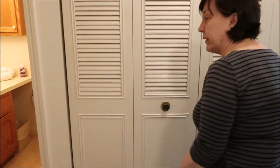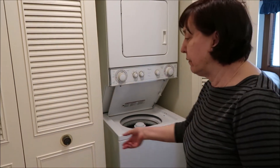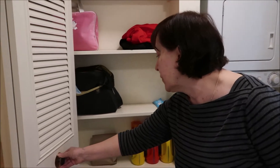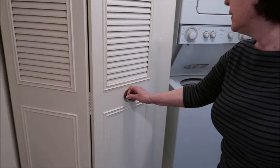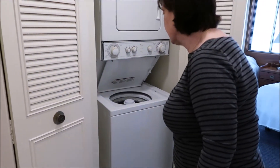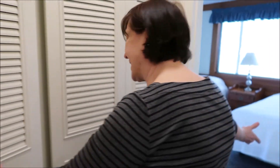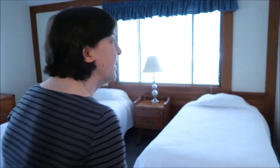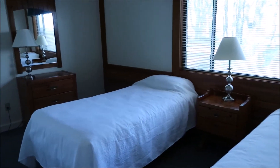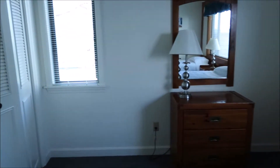Over here we have our laundry room with many shelves — it's quite spacious. Now heading to the second bedroom, which is the twin bedroom. It has a big window behind the headboards and another large closet.